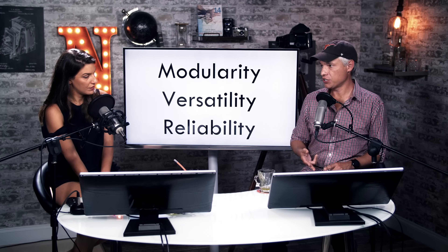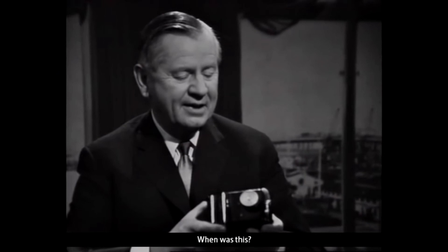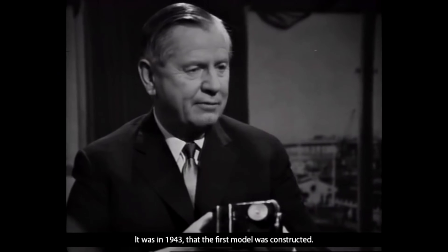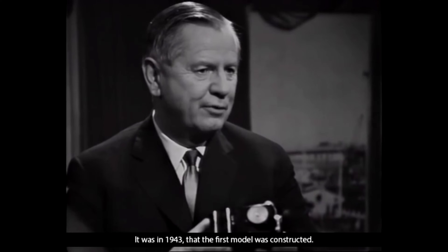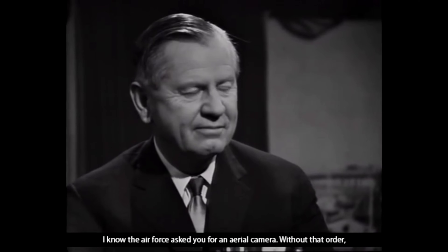The values that came out of this relationship with the Swedish Air Force during World War II are: modularity, versatility, and reliability. They had to make a very utilitarian camera, and that's pretty much what they did. They would have great commercial success with commercial photographers, partly because of the conditions under which the camera was developed.